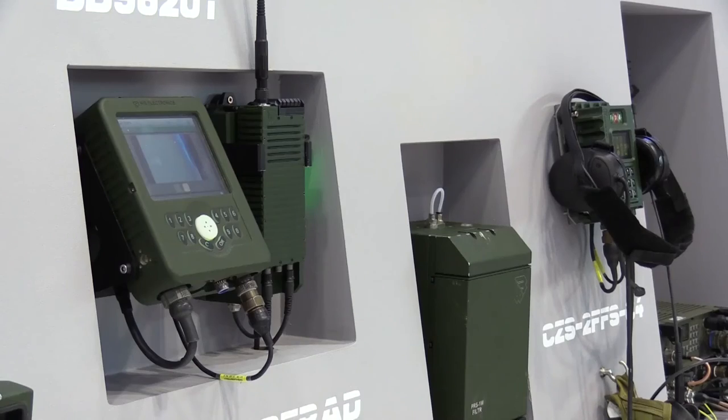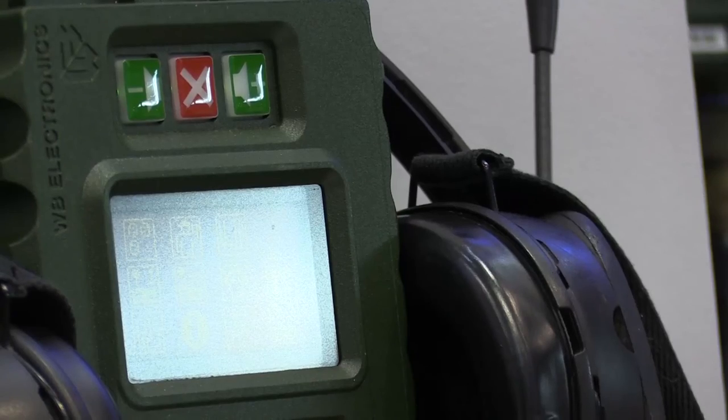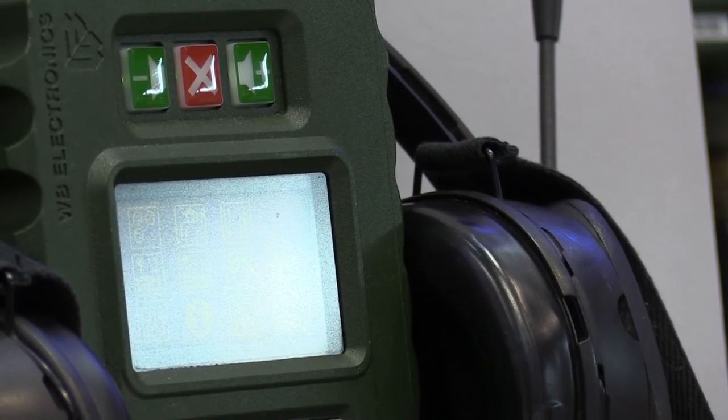It also has embedded GPS, so you could use it as part of a battlefield management system to track the positions of friendly forces — so-called blue force tracking.